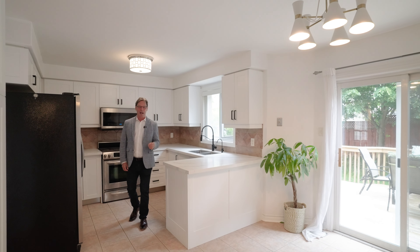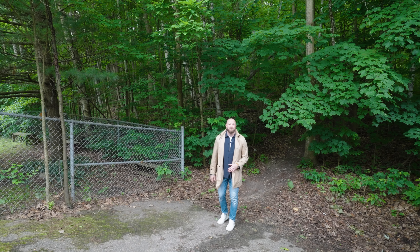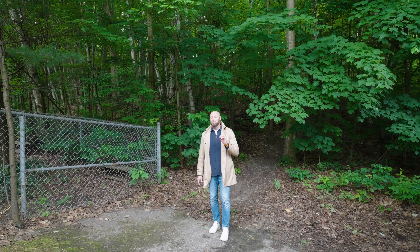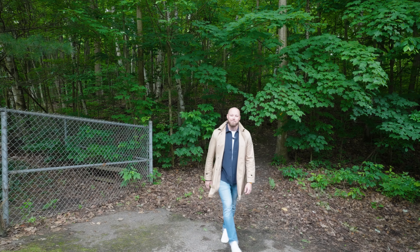This beautiful curb appeal, paired with this updated kitchen, and the perfect family-friendly neighborhood nestled in the heart of the Ardaw Bluffs, all combine to make the perfect new listing. All that and more on today's episode.